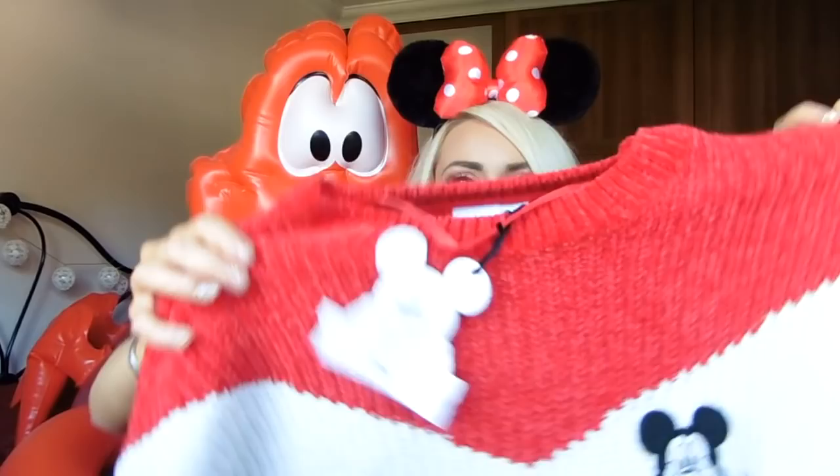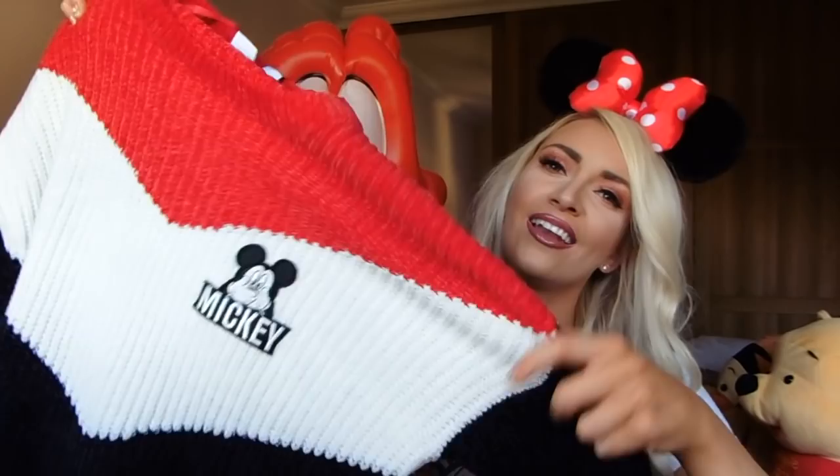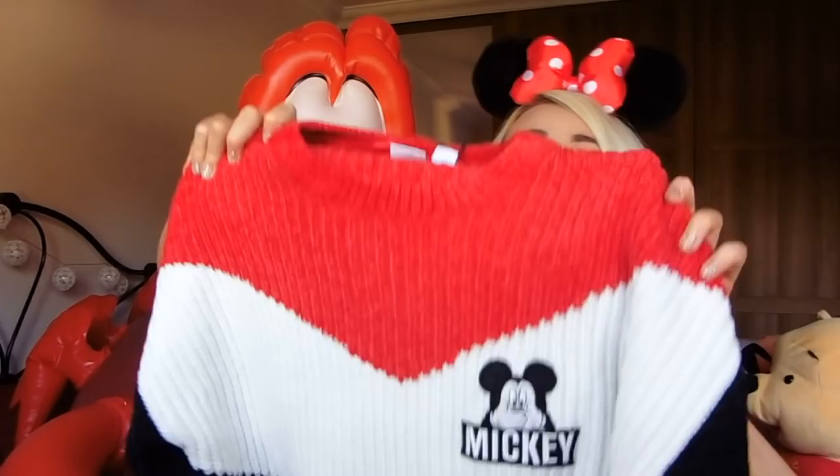The next item is this jumper - oh I love it so much. It's just so cute, I love the colours and it is so freaking soft. This was fourteen pounds and I got it in a small. I did try the extra small but I liked it being a bit baggy and cosy. I honestly can't wait to wear this in Paris in November.